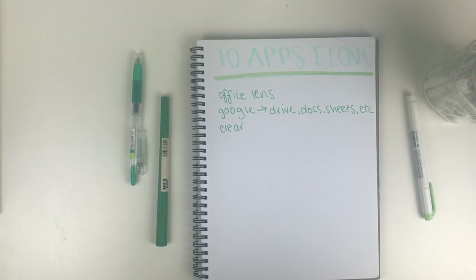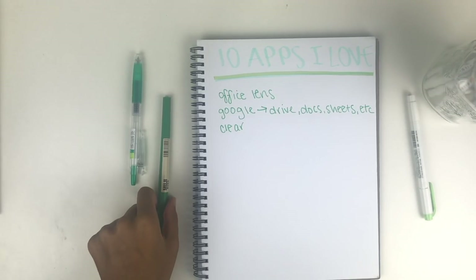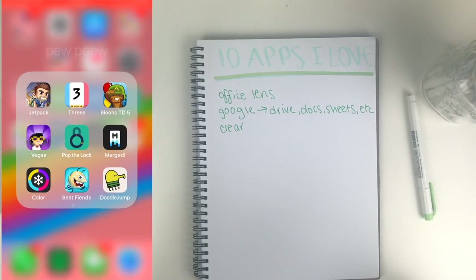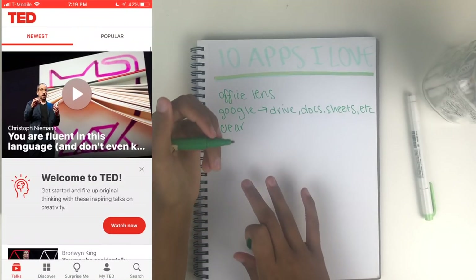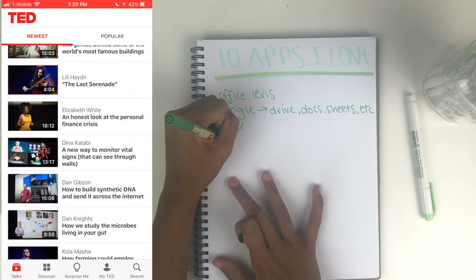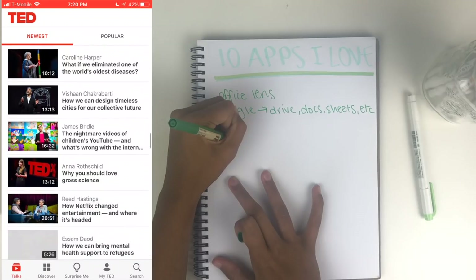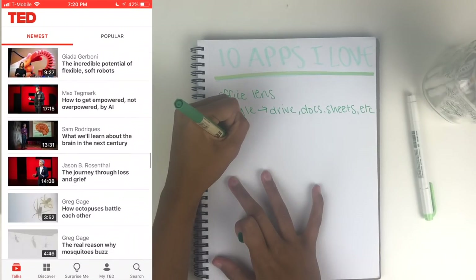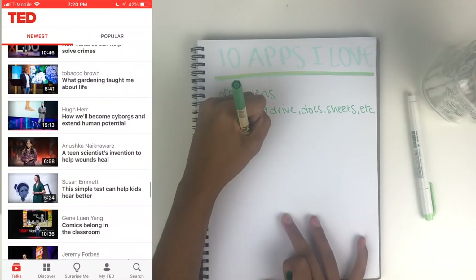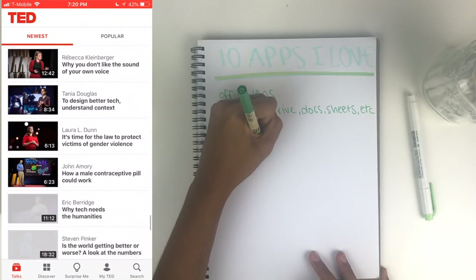TED talks are probably one of my favorite things because I feel like I learn so much and it makes me such a well-rounded, knowledgeable person about a variety of subjects, and they don't take that much time to watch. So instead of watching a typical YouTube video I'll open up the TED app and just watch something on bioluminescence or bettering myself or all sorts of things. You can also use the website or their YouTube channel, but I find I use it more when I have the dedicated app.